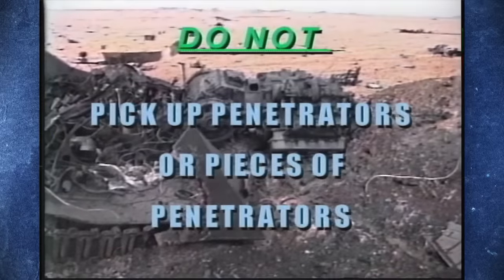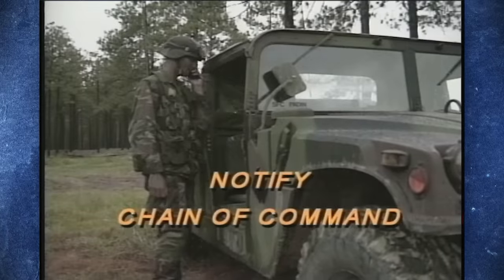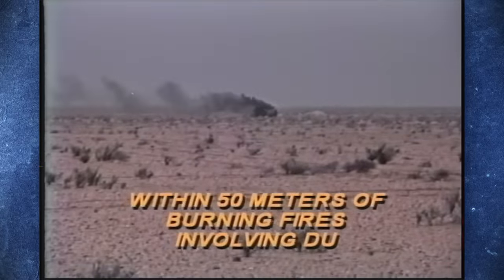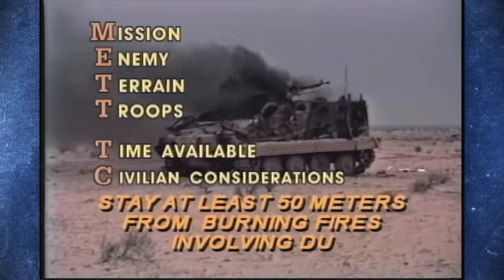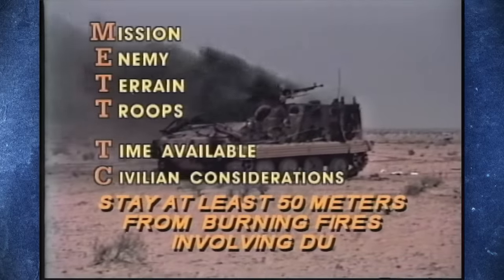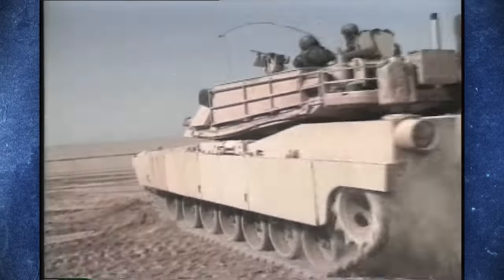Worse still, the main constituent of DU — uranium-238 — has a half-life of 4.5 billion years. As a heavy metal, uranium is also toxic in and of itself, and like lead and cadmium can accumulate in the bones, liver, and kidneys, causing long-term damage to these organs and the central nervous system. And making the link between DU munitions and chronic health effects even more probable, the fine dust generated by the impact of DU projectiles is very easily absorbed into the body.